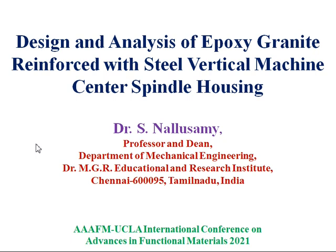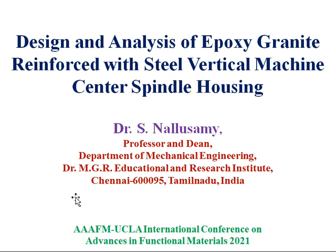My research topic is Design and Analysis of Epoxy Granite Reinforced with Steel Vertical Machining Centre Spindle Housing. The aim of my research is to design the spindle housing made of epoxy granite reinforced with steel for a vertical machining centre as a substitute for the currently used cast iron housing, with the aim of improving the dynamic performance and to increase the damping potential of the structure while retaining the stiffness properties.